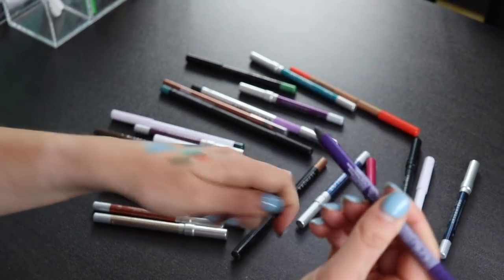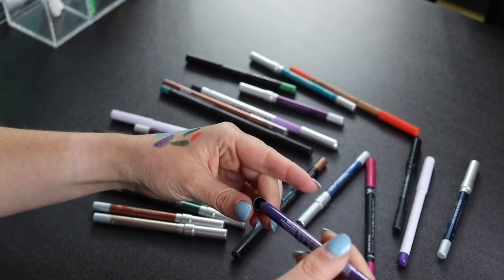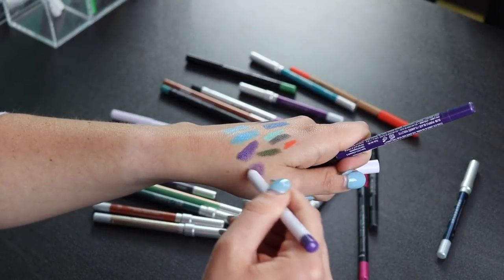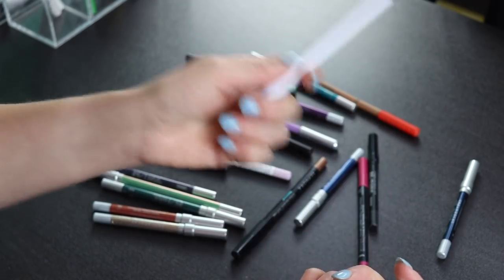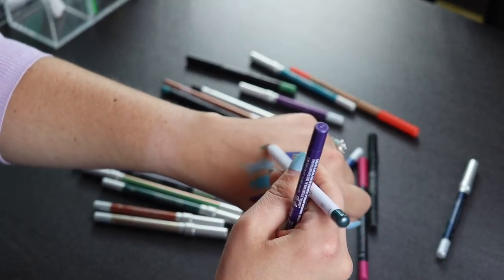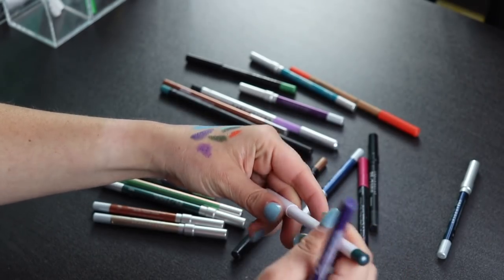Here's another NYX pencil in purple — I don't love it that much. This one from Natasha Denona is terrible; I got it from a friend and it's pretty old, so I'm decluttering it. I also have another Natasha Denona in dark green, and these are just so stiff — they're not great, so this one is going too.